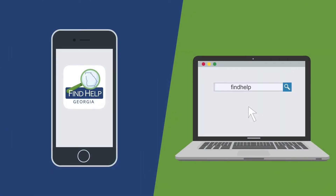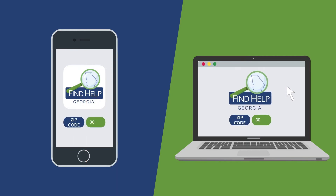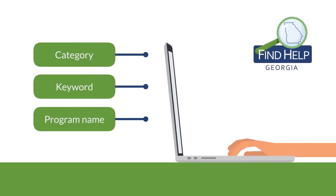All you have to do is visit findhelpga.org and enter your zip code to browse programs that serve your area. From there, you can browse by category or search by keyword or program name.